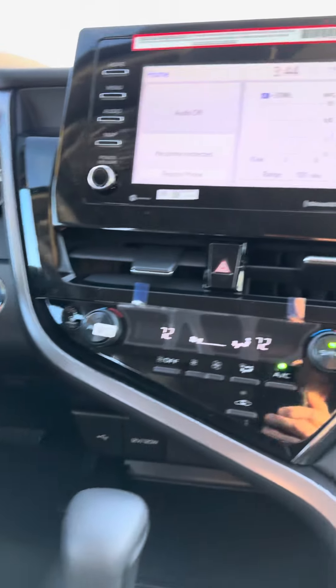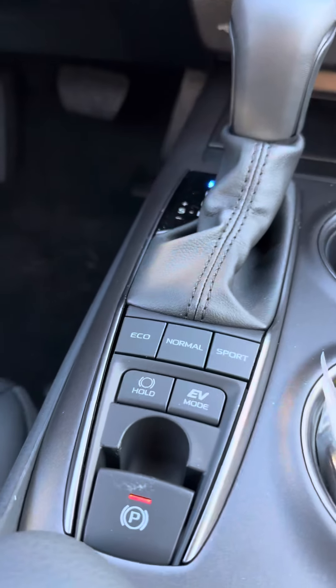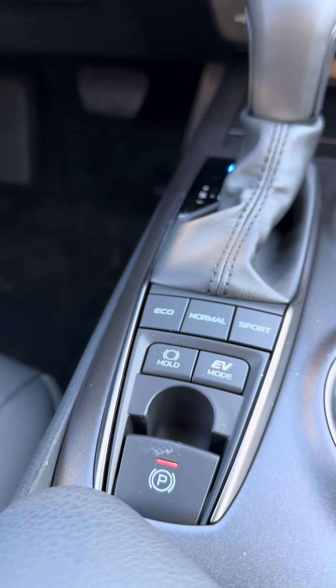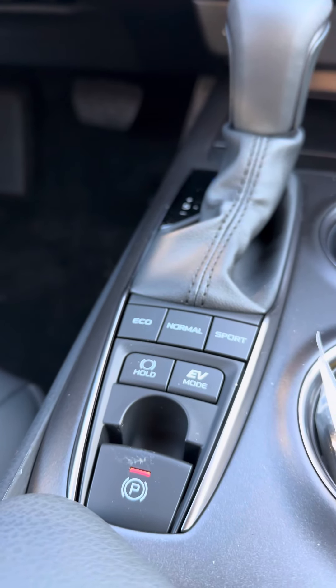Dual zone heat — the passenger can choose a different temperature. Look at these controls here: your EV mode, your drive modes. You can have equal, normal, or sport.